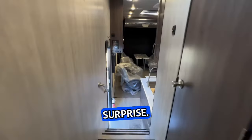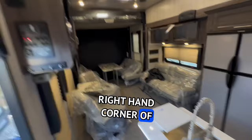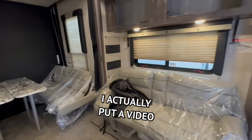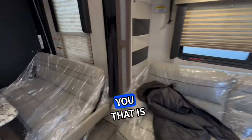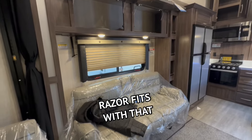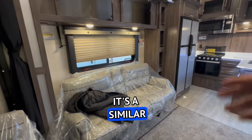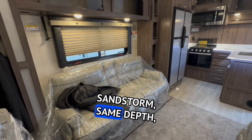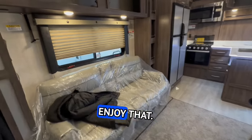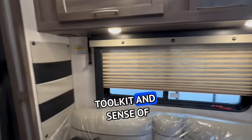Here's the surprise: if you look in the top right-hand corner of this video, I actually put a video up there for you that is about to show you how the Razor fits with that slide — it's a similar slide in the Sandstorm, same depth, same length. So hopefully you guys enjoy that. Remember, RV stands for Toolkit and Sense of Humor.